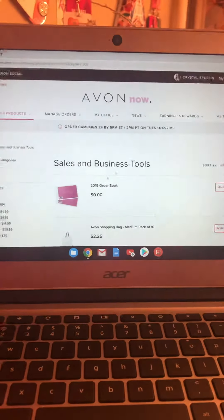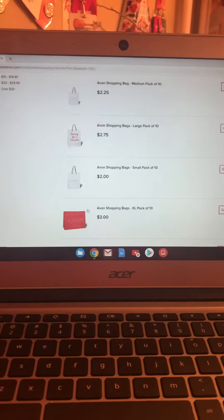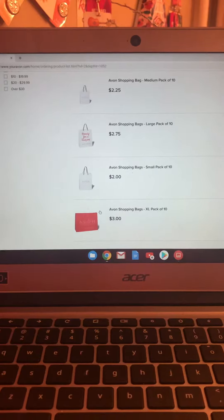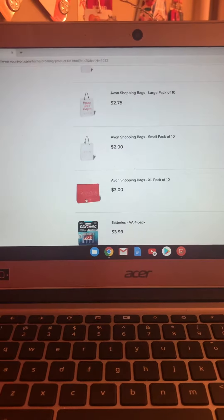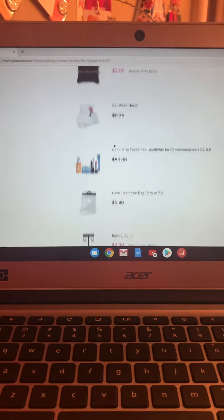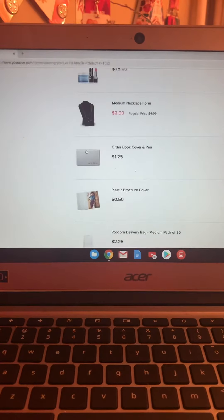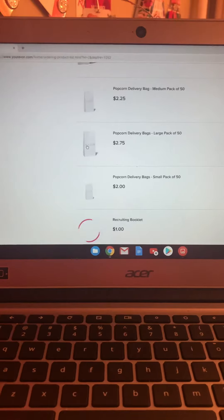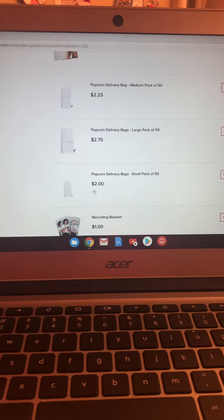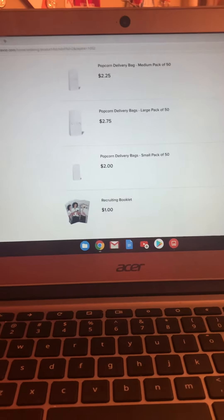Scrolling down — there are bags. I like to get these bags because some products are heavy, like fashion items, shoes, bags, or heavy lotions. I like the big ones for fashion items or around Christmas when you get big boxes. There's also a bracelet holder, clear literature bags, earring holders, necklace holders — everything you need. I like the popcorn bags because they're cheaper, $2.75 for a pack of 50. Recruiting booklets are a dollar and I love to have those because you never know when someone wants information about joining Avon.